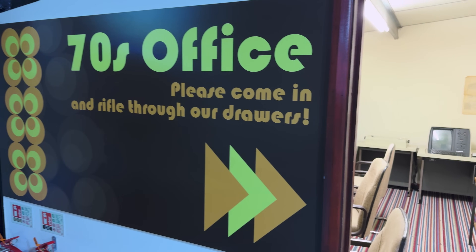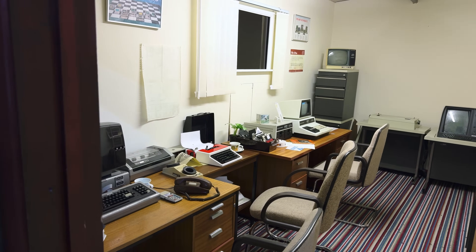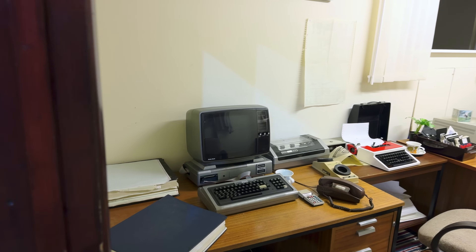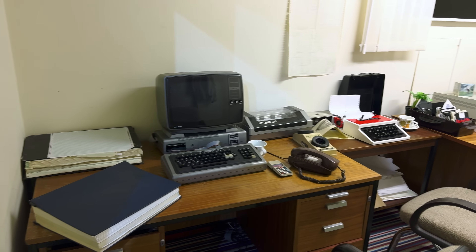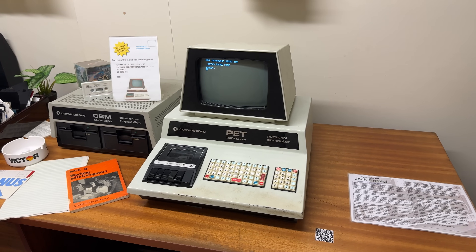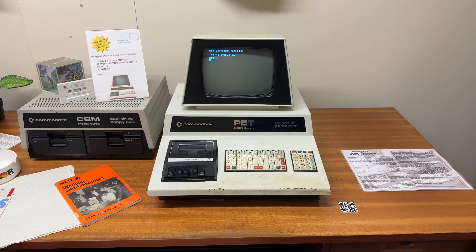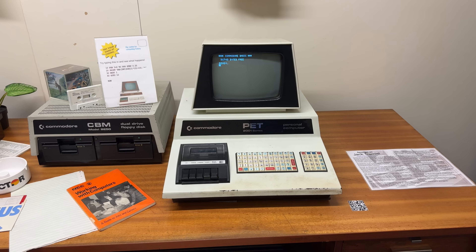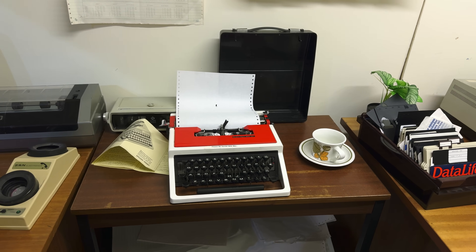The minis transition to microcomputers and workstations, with a line of office-oriented computers showing how things got more powerful while costing less money. This leads nicely into a novel exhibit: the 1970s office. It's like stepping into the jungle exhibit at the zoo — we're observing these lumbering beasts in a simulacrum of their native habitat. A PET and TRS-80 command respect from the lesser office tools, as they pay tribute to their new silicon overlords. I can feel the malaise washing over me from every corner of this room.